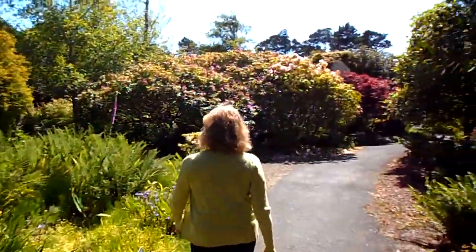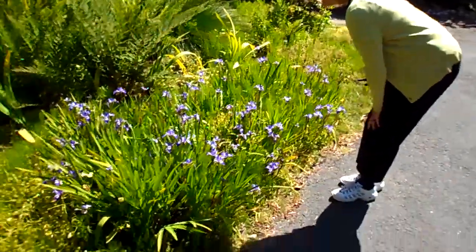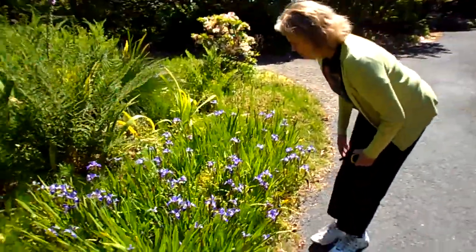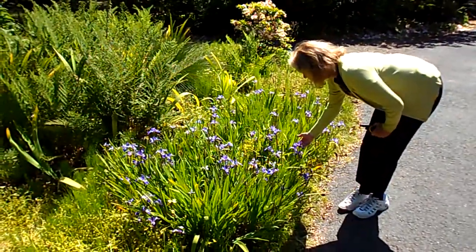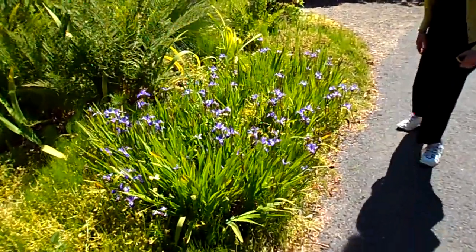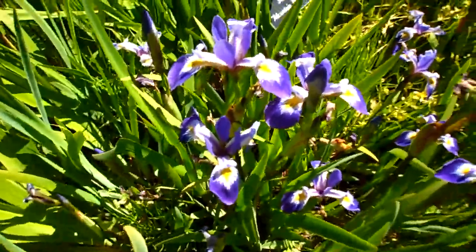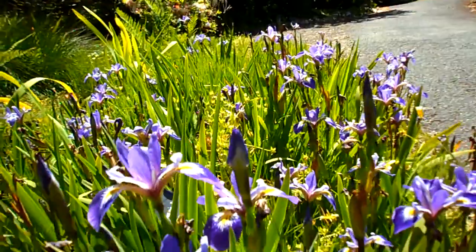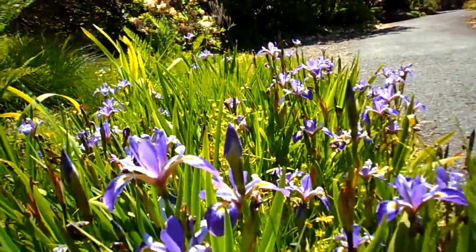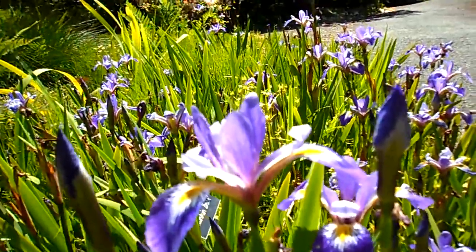Look at all these ferns. And these are the Douglas iris — mountain brook is the name of this iris. I have some on my property that look just like this. They grow wild as well as cultivated. They're beauties — and they have a deep violet.